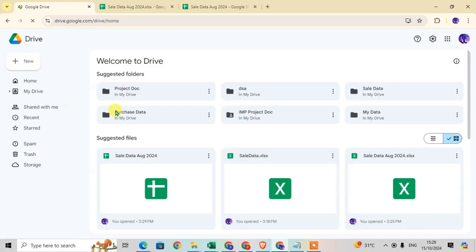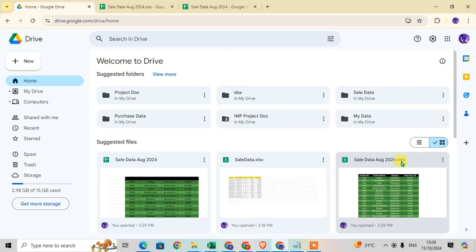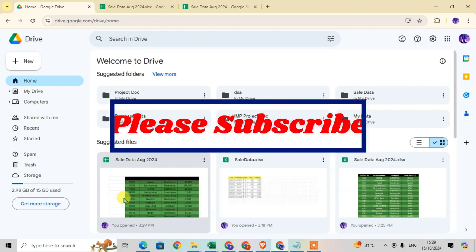Go back to Google Drive and refresh — you can see the Excel file (.xlsx) and the Google Sheet copy is also saved. These two files are the same, but one is in Microsoft Excel format and one is in Google Sheet format. Hope you understand — if you like this video, please subscribe to my channel. Thank you so much.